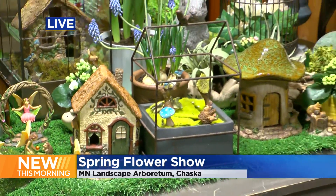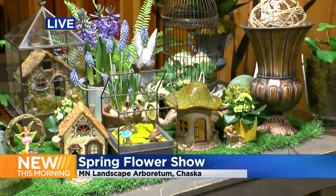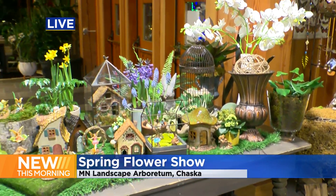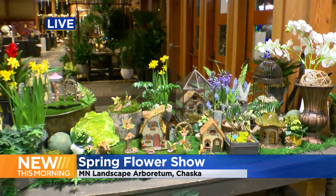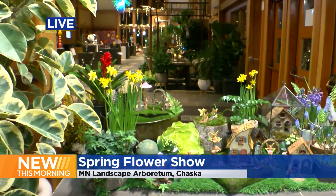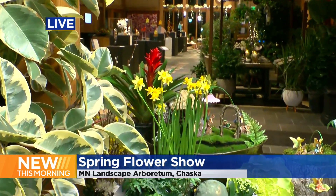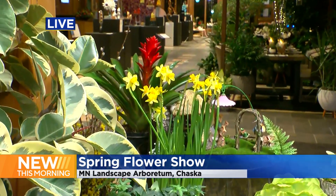This year's theme is outdoor spaces. We're told that the designers have been working for weeks to force the bulbs into their colorful blooms just for this show. It's a great way to feel a little spring while it's still cold and snowy outside. The flower show runs through February 27th.